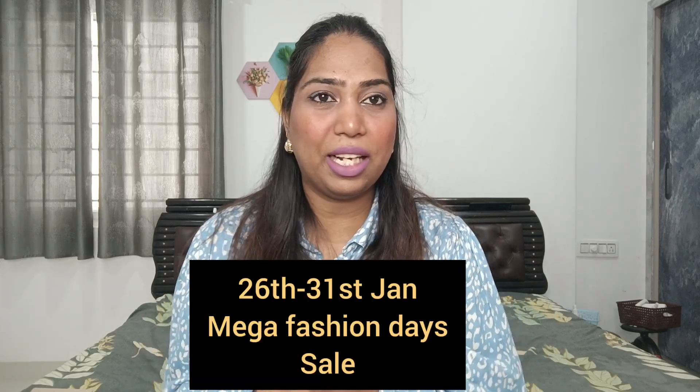So before that, 26th Jan to 31st Jan, there is a Fashion Day sale on Amazon. In that time, I am going to purchase these lipsticks, makeup products, fashion, beauty — whatever it may be. And there is a nice discount from 26th Jan to 31st Jan. The Fashion Day sale is going on, so in that time I am going to purchase at this price.